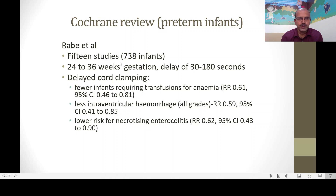The delayed cord clamping group showed fewer infants requiring transfusion for anemia and less intraventricular hemorrhage — though the IVH finding doesn't hold in more recent studies. There is also a lower risk for necrotizing enterocolitis. Both the IVH reduction and NEC risk reduction could be due to improved circulatory stabilization. Preterm babies with low blood volume are more hemodynamically unstable, and the impact of blood left in the placenta is more marked in these sicker, lower-blood-volume infants.